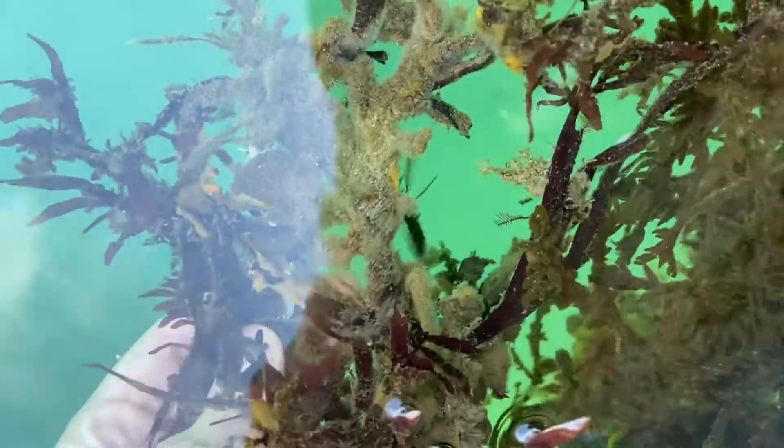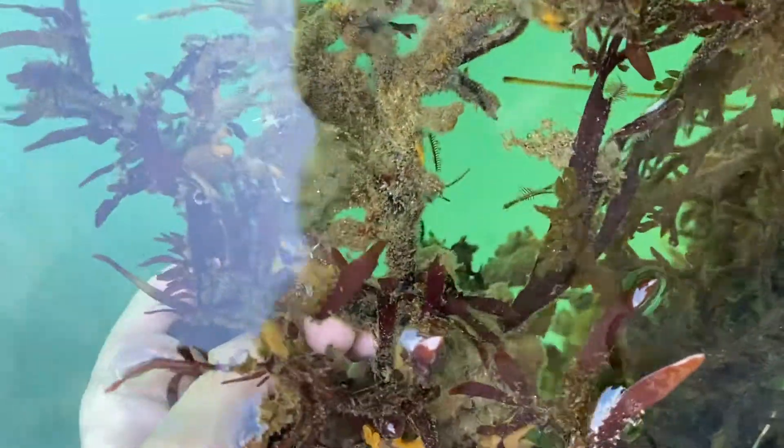This just looks like a bunch of seaweed, but it is covered in sea slugs. There's one right there. And there's a couple more hiding in here. Let's see if we can get them. Oh my gosh — there's a baby.